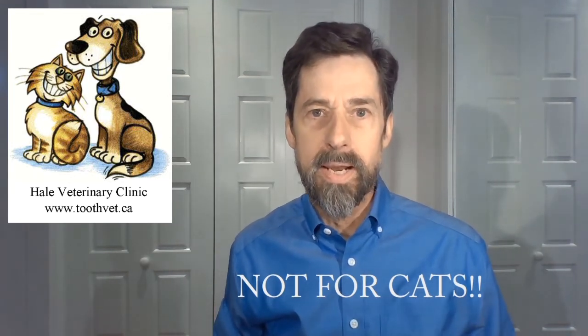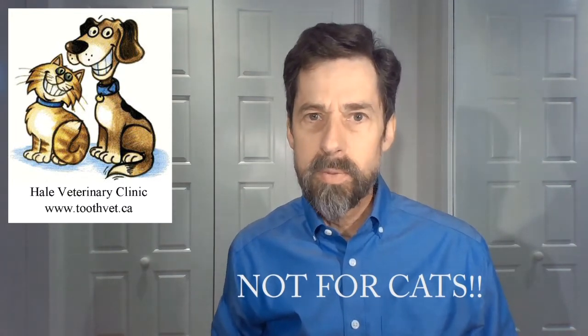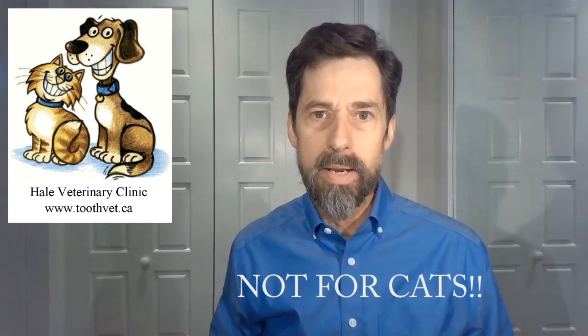Dogs, on the other hand, can tolerate it. Acetaminophen, which goes under the brand name of Tylenol and is also available as a number of generic brands, is not my preferred pain control drug. But there are circumstances where we can't use meloxicam, which is the one I would go to as my first choice, such as if your dog is on steroids or has had a negative reaction to meloxicam in the past.